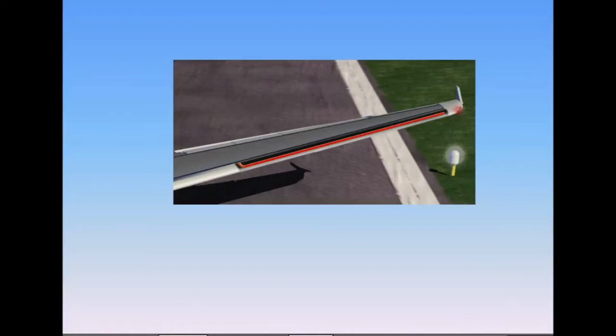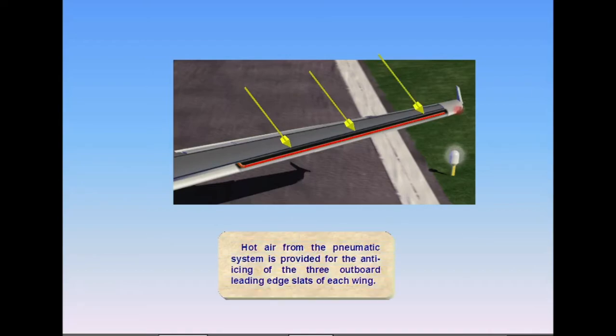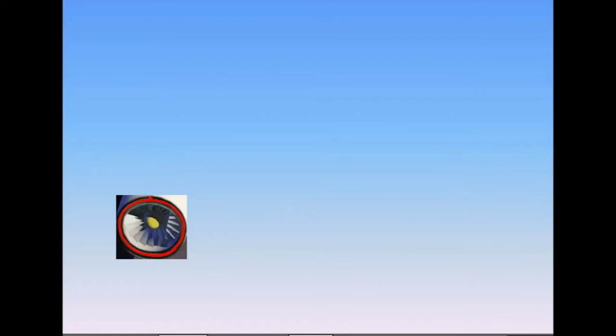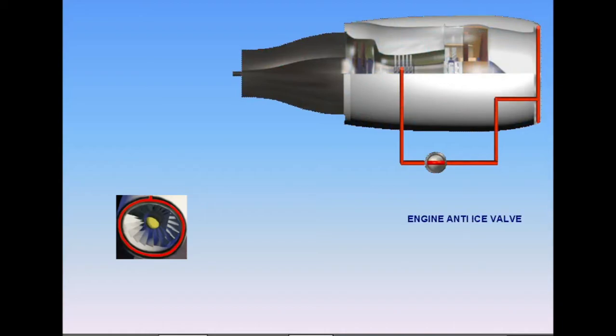Hot air from the pneumatic system is provided for the anti-icing of the three outboard leading edge slats of each wing. Each engine air intake is anti-iced by an independent air bleed from the high pressure compressor. The air is supplied through the engine anti-ice valve.